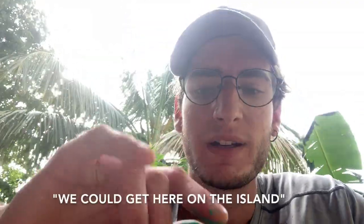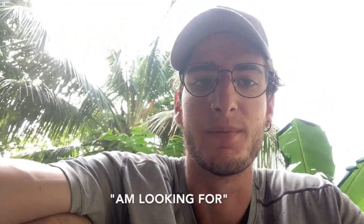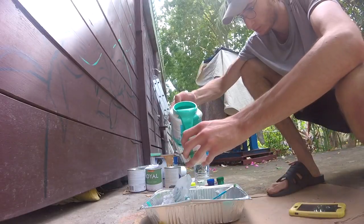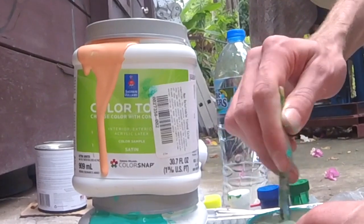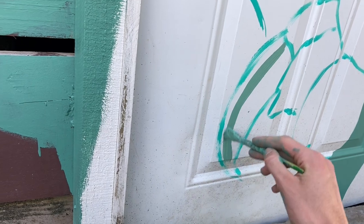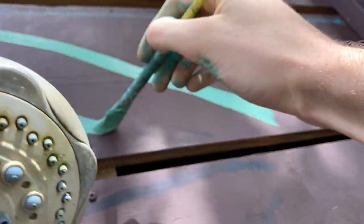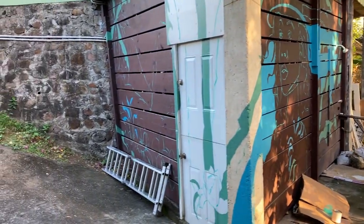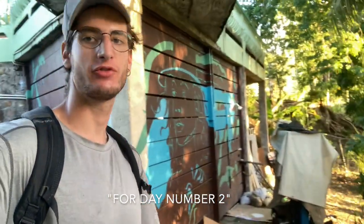It was a little bit limited in what paint we could get here on the island, so I'm going to do some paint mixing to get the colors that I'm looking for. Here's some progress shots — good progress for day number one. Got some base tones down and we'll be back at it tomorrow for day number two.